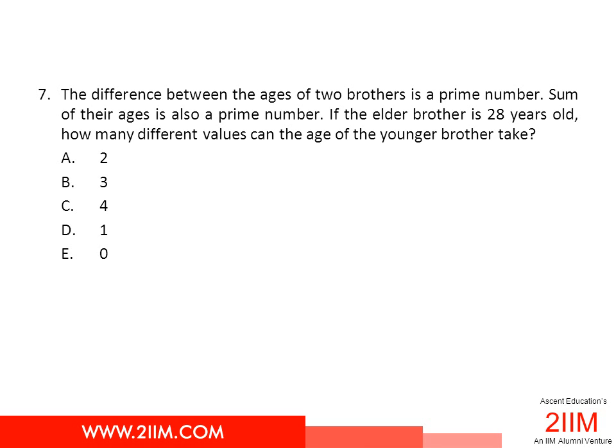The difference between the ages of two brothers is a prime number. The sum of their ages is also a prime number. If the elder brother's age is 28 years old, how many different values can the age of the younger brother take?